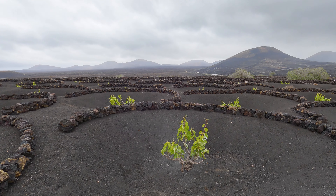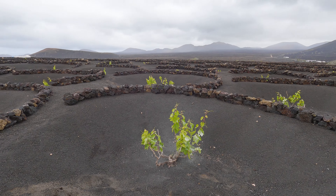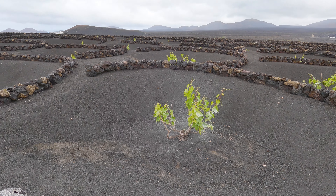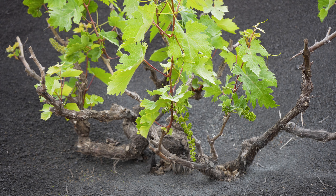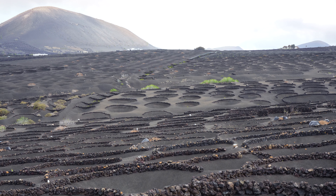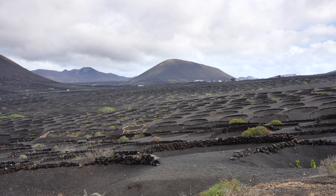This has got to be one of the most unique ways of planting wine. These unusual vineyards are located on the volcanic island of Lanzarote. The vines are planted in conical hollows, dug up to three meters deep into the thick layer of black volcanic material. The most famous vineyards on Lanzarote are located around La Geria in the south of the island.